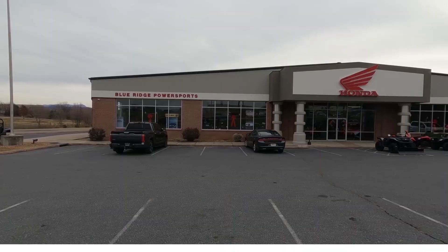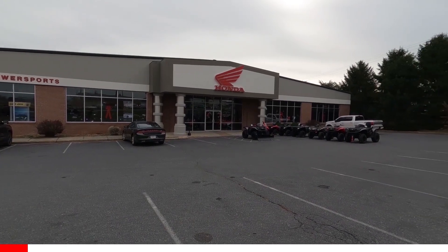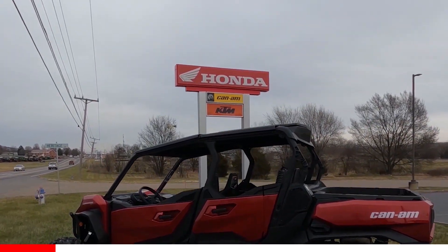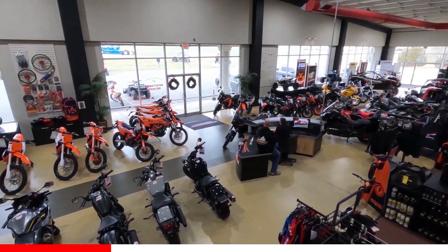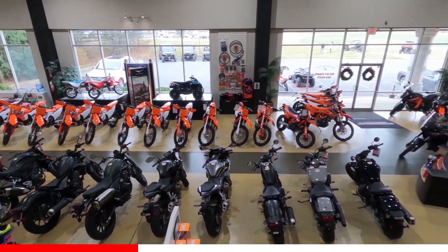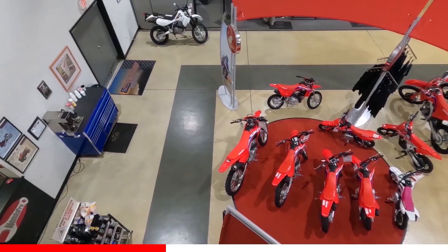So let's take a closer look. But first, if you're in the mid-Atlantic and looking for your next toy, I really hope you check out Blue Ridge Power Sports located in Harrisonburg, Virginia. All their information is listed in the description below. If you're after a Honda, KTM, or Can-Am, they've got you covered.